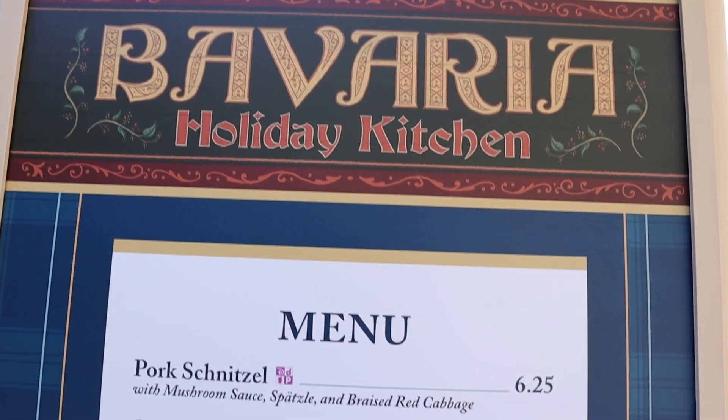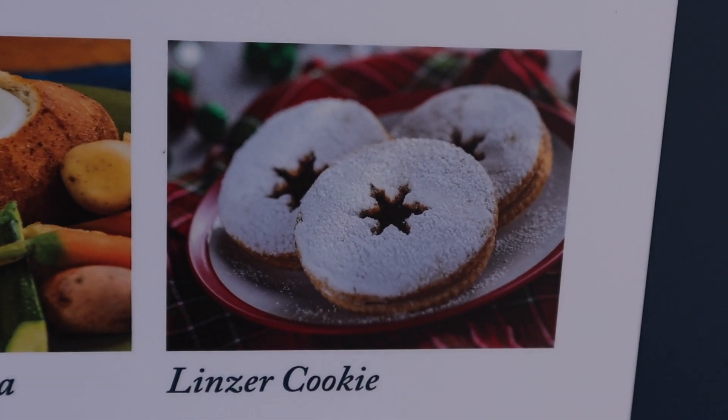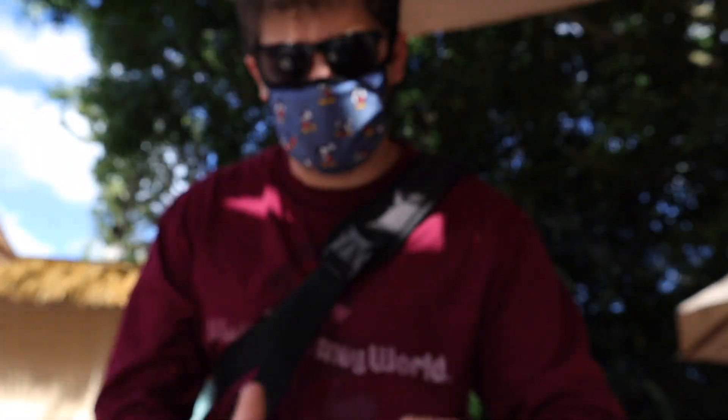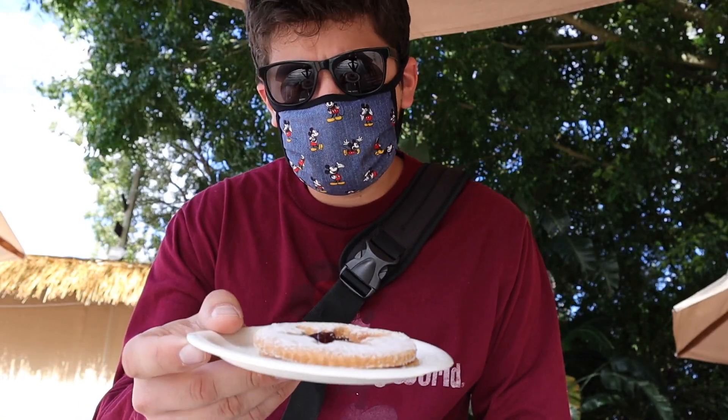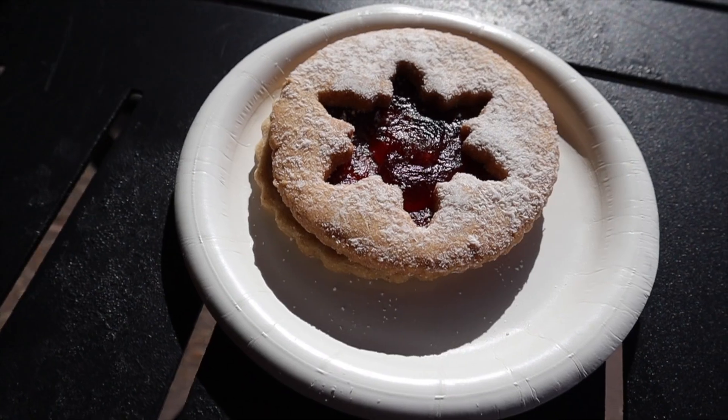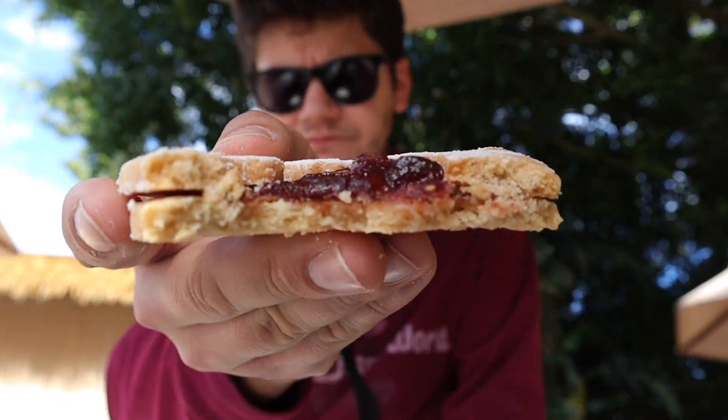We are at the Bavaria Holiday Kitchen where our first cookie of the cookie stroll is the Linzer Cookie. We got our first cookie, the Linzer cookie stamp. It almost looks like a Jammy Dodger from England. From last year, everyone said I missed the mark on this one — that this was the best cookie — and actually I didn't like it at all, so let's see if it's just me. It's not bad. It's like a little sandwich cookie, just a little jelly sandwich in between two cookies. Maybe I just had a bad taste that day.